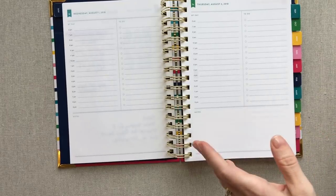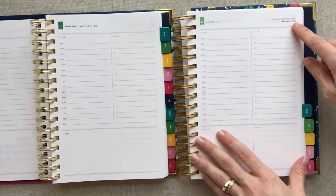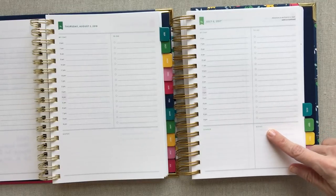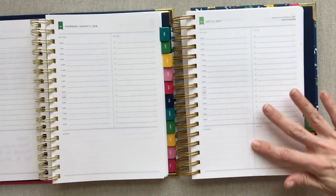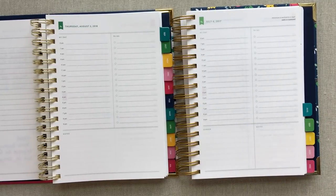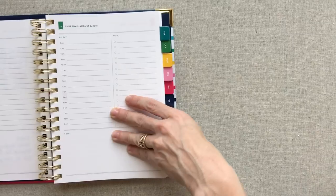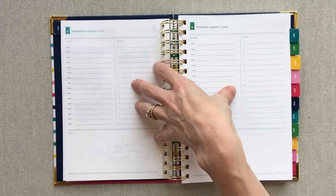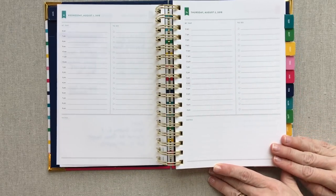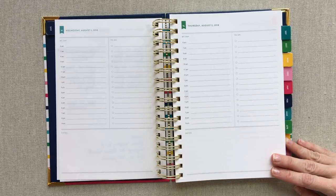Here are some of the page changes if you used an older version. In the older version she had a quote on every page and a divided section at the bottom that said 'dinner' and 'notes.' That division has been taken away — it just says 'notes' now, and there is no quote at the top. I am a huge fan of those changes because her whole brand is simplicity and leaving the page open for your interpretation.